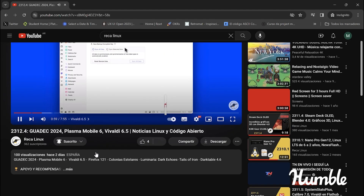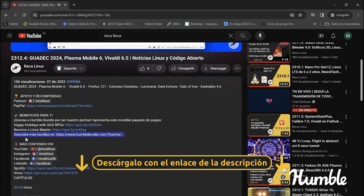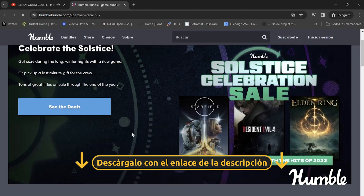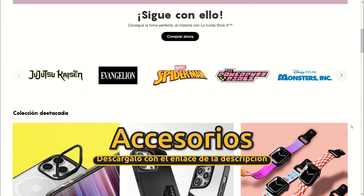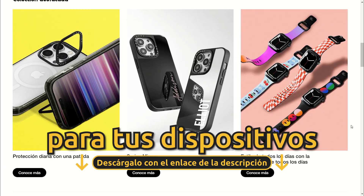Busca en la descripción increíbles recompensas que estos patrocinadores tienen para ti. Descubre paquetes asombrosos de juegos, libros, entre otros, y accesorios únicos para tus dispositivos.